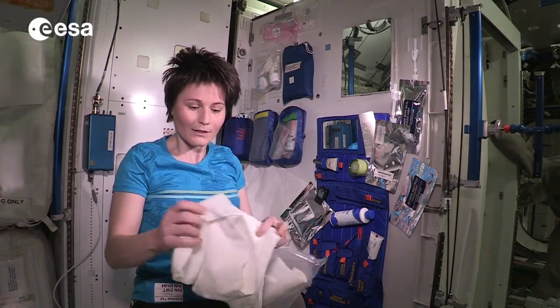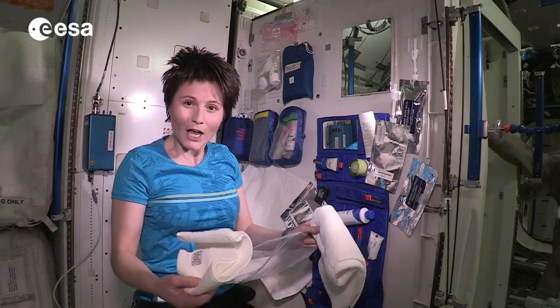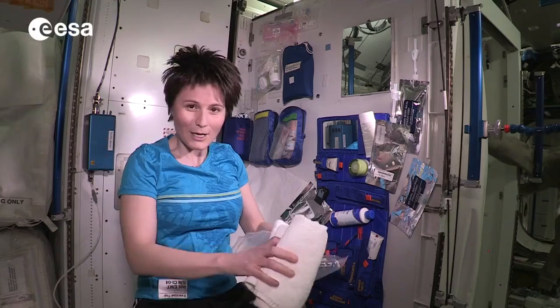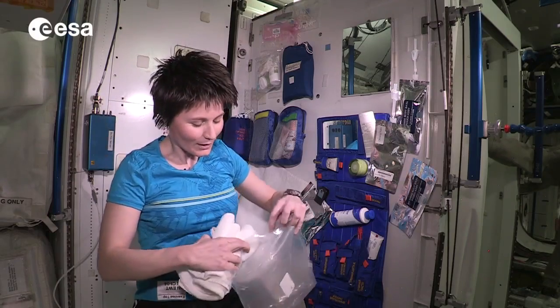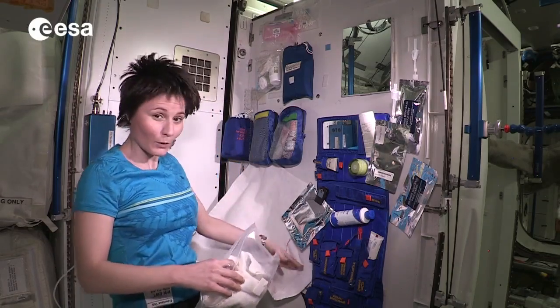Every week we get a towel like this one and a smaller washcloth. I usually take my new ones out on Sundays, so it's not quite time yet. I'll put those back and for today I will use the ones that I have already deployed for the week.